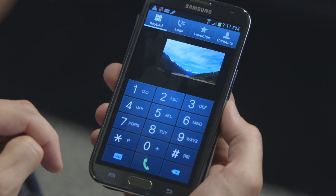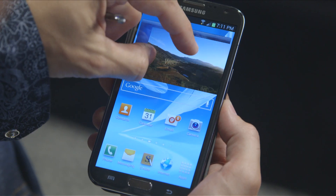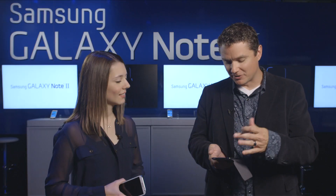Maybe when I'm on that conference call, I want to watch a video — maybe not pay attention — so I can use pop-up video to do that. Reposition it, resize it, drag it all over the screen, whatever I'm watching.